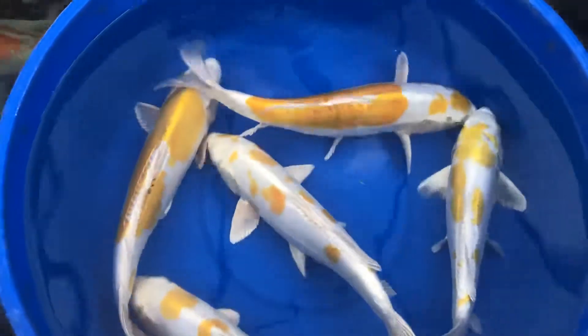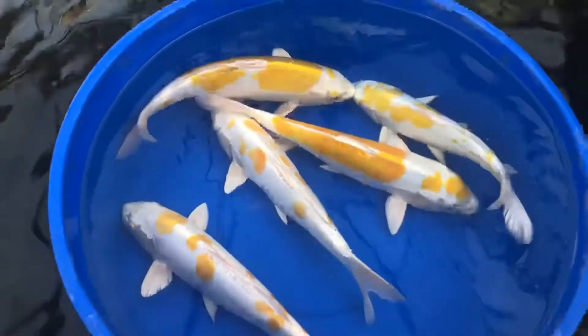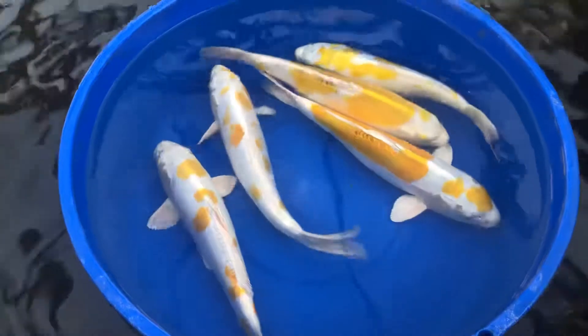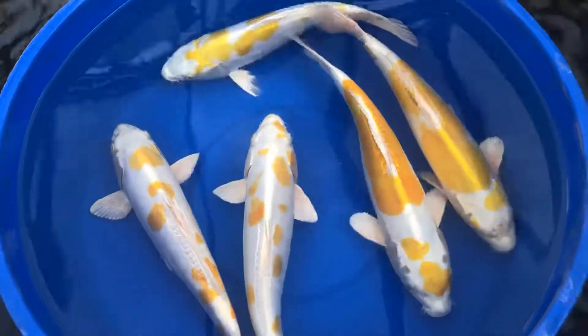I'm loving the yellow markings. They are just gorgeous. So anybody looking for a real nice Doitsu Hirawaki, I've got five of them. Come by and check them out.